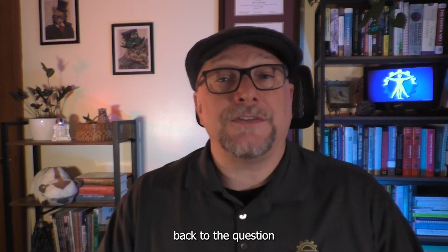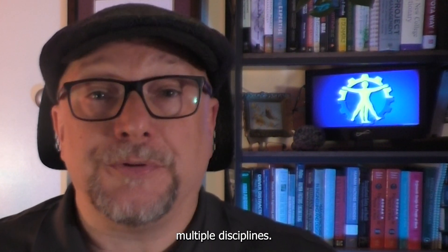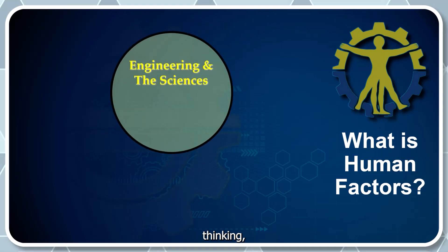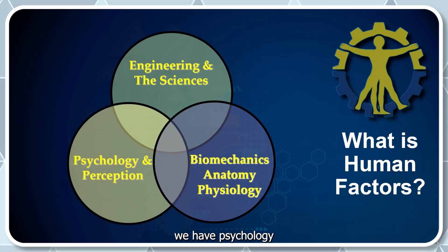So let's circle back to the question: what is Human Factors? Well, it's not just one thing. It's multidisciplinary, and it lives at the intersection of multiple disciplines. First, we have Engineering and the Sciences — Systems Thinking, Design Principles, and Data Analysis. Then Biomechanics, Anatomy, and Physiology — the physical reality of human bodies: how we move, how we fatigue, how we interact with tools and environments. And finally, we have Psychology and Perception — things like memory, attention, stress, situational awareness, and decision making. These are all components of human factors.